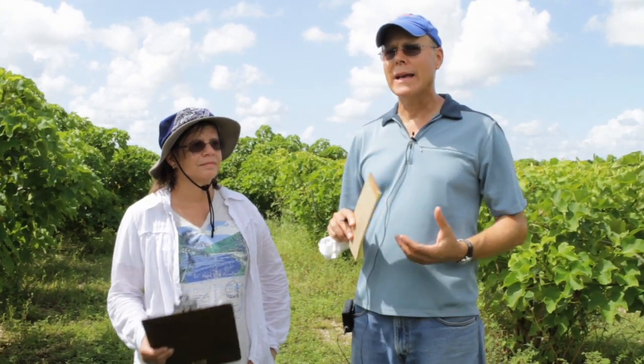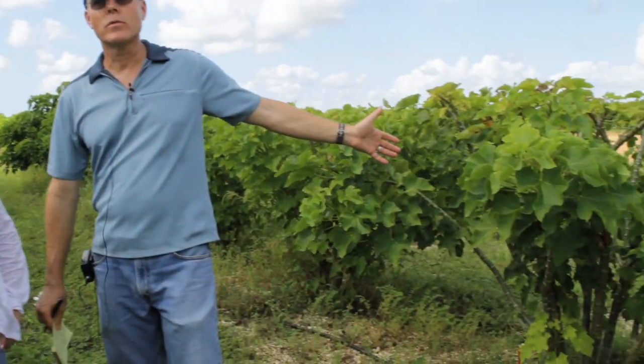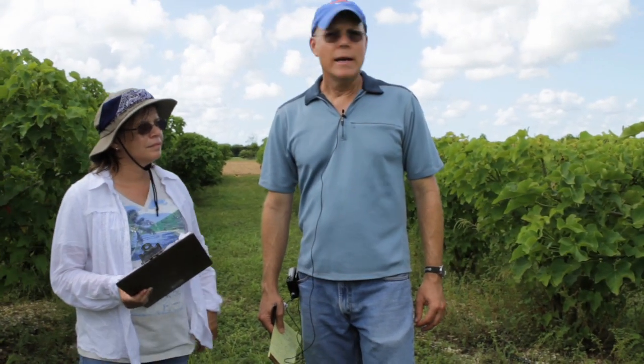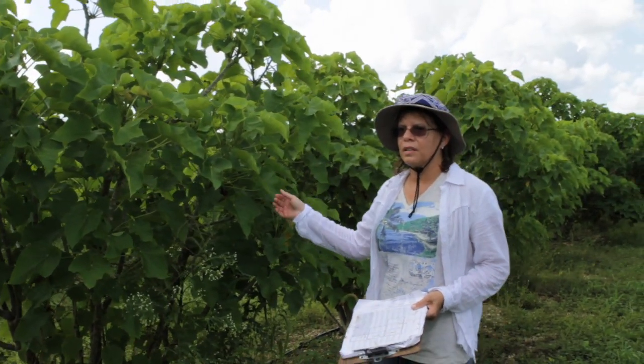We're looking at a plot right now where these plants over here were recently pruned in July — what we would call a late pruning. And then here we have a row that was not pruned at all. This one is a control.